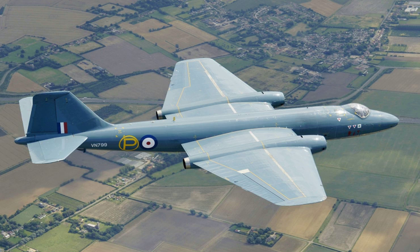The initial Canberra PR.3 model was shortly succeeded by the improved PR.7 variant, featuring greater fuel capacity via wing storage, the more powerful RA.7 Avon engine, and Maxaret anti-lock braking system. The Canberra PR.9 was the final photo reconnaissance version, furnished with a new crew compartment, redesigned inner wing section, and the much more powerful RA.24 Avon engine.